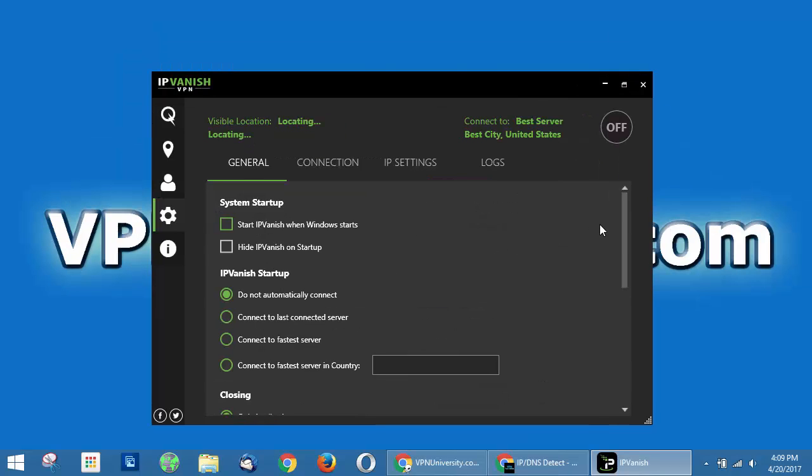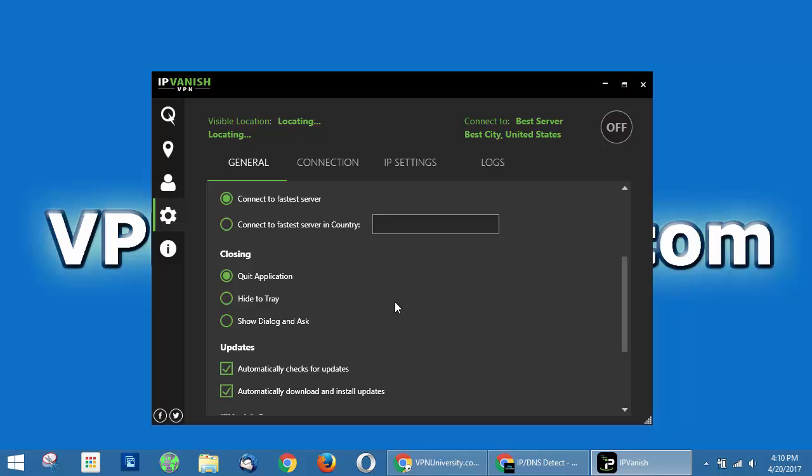In the general settings, you can tell IPVanish whether you want to start automatically when Windows starts, and whether you want to connect automatically — for example, connect to the last connected server or to the fastest server. One setting I recommend everybody change by default is the closing behavior. If you hit the X button, it will automatically close and disconnect the VPN tunnel without warning. Most other VPN apps will simply minimize to the system tray. I prefer to switch it to either 'show dialogue and ask' or 'just hide to system tray', so you don't accidentally end a VPN session when you don't want to.